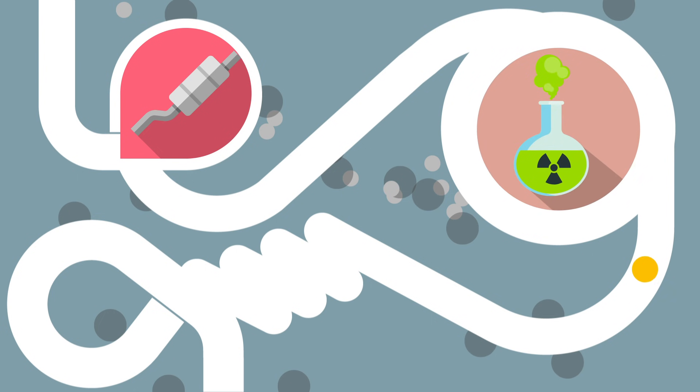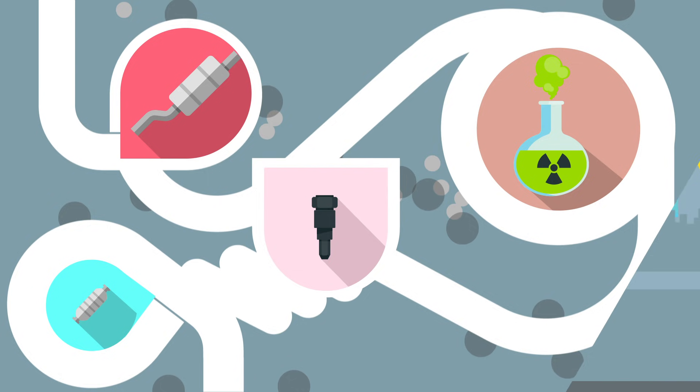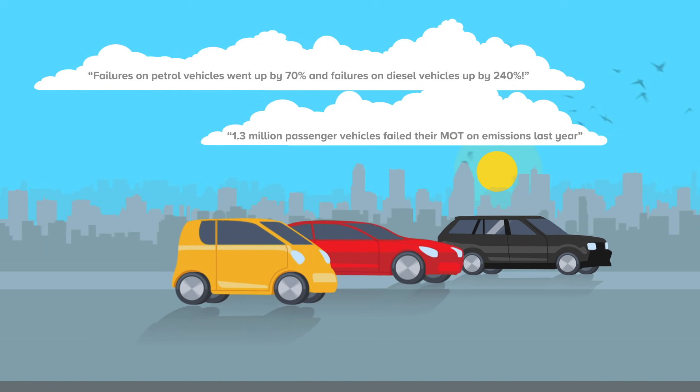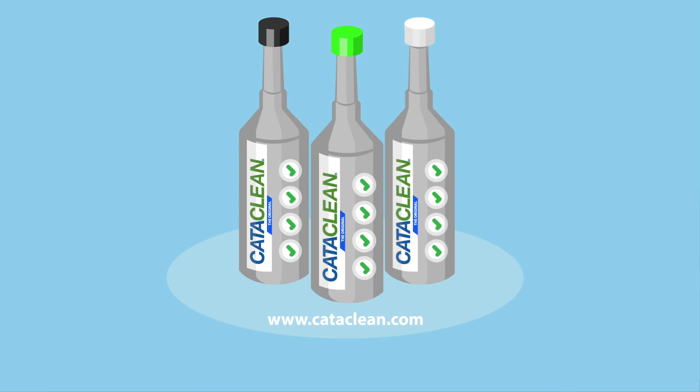It removes all those harmful toxins and build ups from the fuel injectors to your catalytic converter. All this ensures your car is kinder to the environment and drives better for longer. Keep your car and the environment clean with CataClean. Visit CataClean.com to learn more.